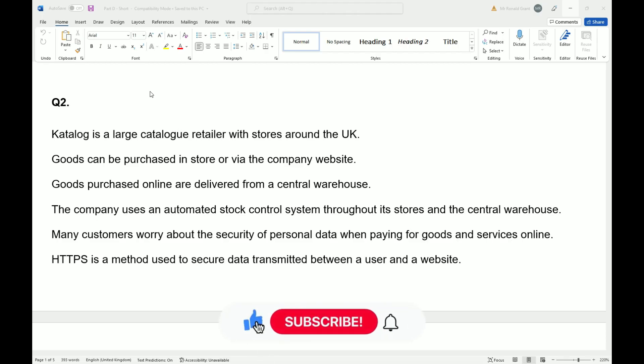Welcome back — please leave a subscribe and a like. This is question number two from part D. Catalogue is a large catalogue retailer with stores around the UK; goods can be purchased in store or via the company website.